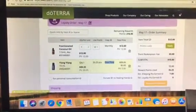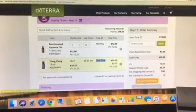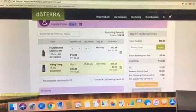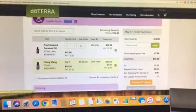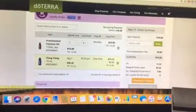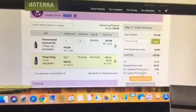So in order for you to get this oil for free, you have to hit 'Proceed to Checkout' today. So even though you set your loyalty rewards order to process on May 17, you're going to proceed to checkout today. After you finish your checkout, it's not going to process again on May 17 — it'll just bump it to June 17, and it'll send you a reminder three days before it's supposed to send.